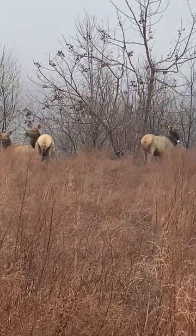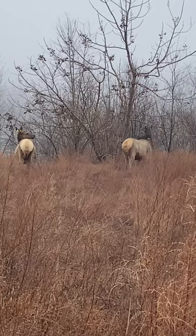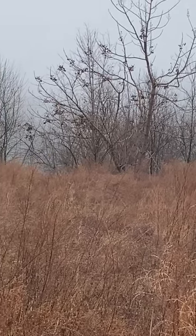That right there shows you what hunting and fishing licenses can do, because they reintroduced these a long time ago. A lot of people don't know this, but Kentucky has the largest herd of elk east of the Mississippi River.